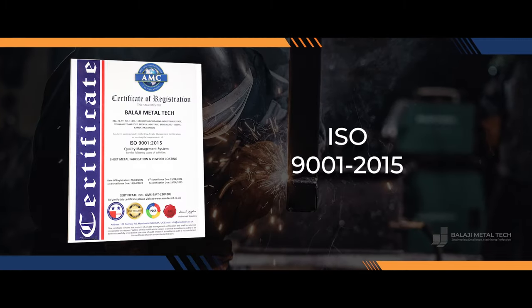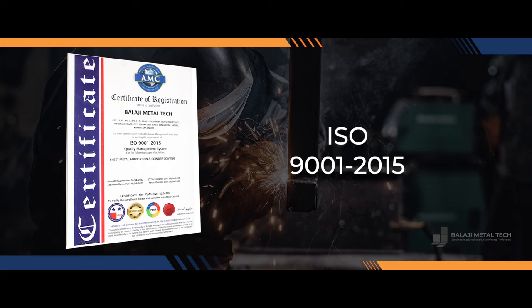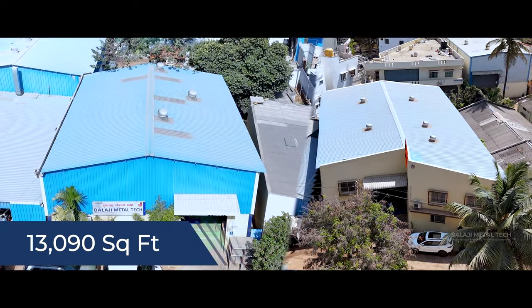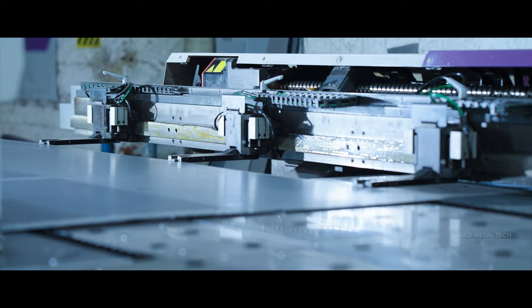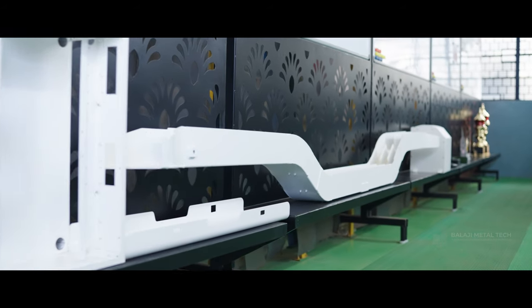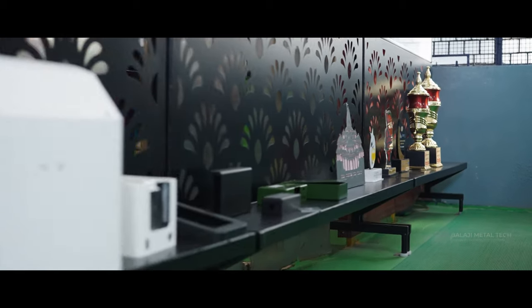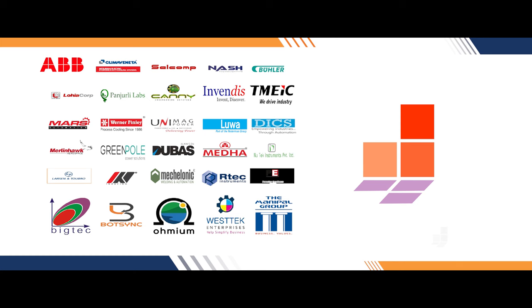Establishing ourselves as an ISO 9001 version 2015 certified company with an expansive overall square footage of 13,090, we specialize in manufacturing mechanically propelled one-stop solutions for impeccably finished assemblies, CNC punched precision sheet metal components, cabinets, and assemblies.